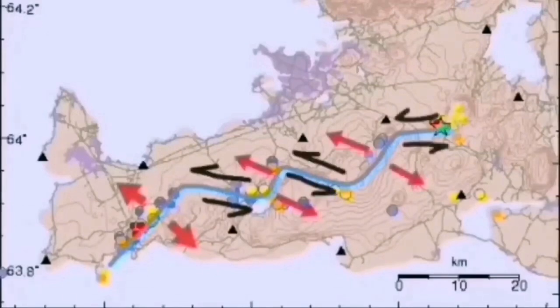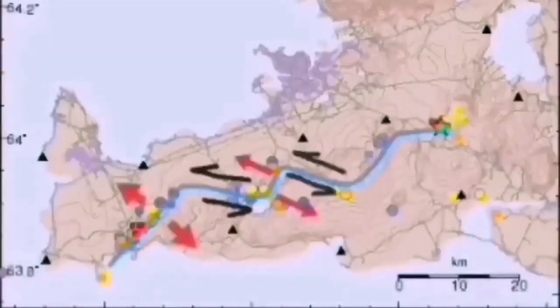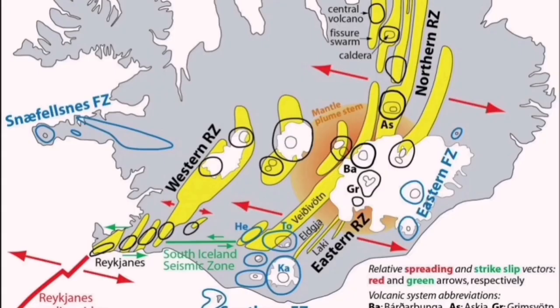They will not erupt all at the same time, but that means we will have a decade or decades of upheaval and unrest in the Reykjanes Peninsula — after 800 years during which we didn't have anything on that scale.